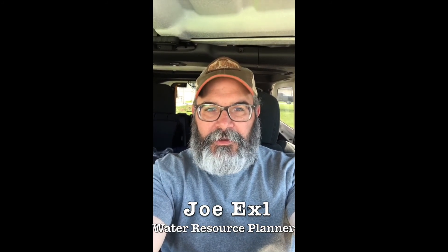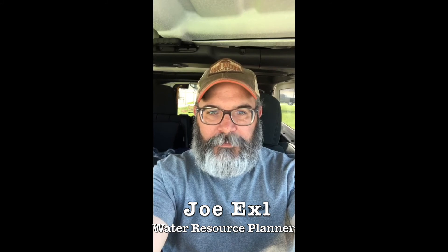Hi, my name is Joe Axel. I work for the Northwestern Indiana Regional Planning Commission as a water resource planner. Sorry we couldn't be together in person today for the science symposium, so we're going to go ahead and try this virtually.